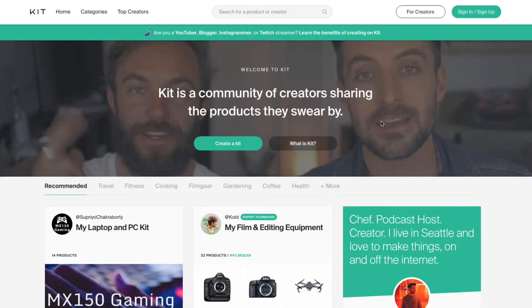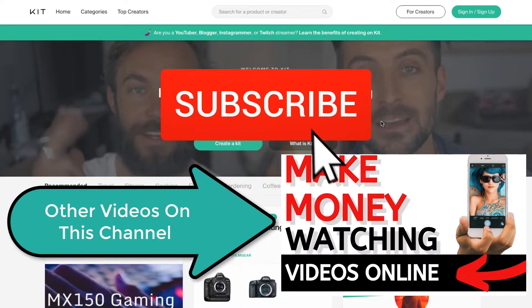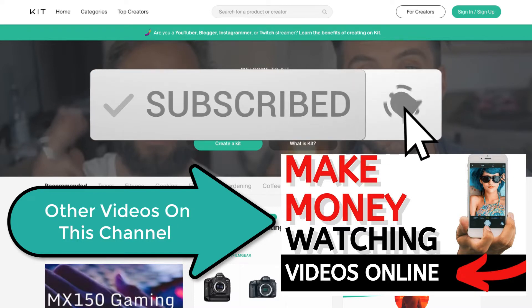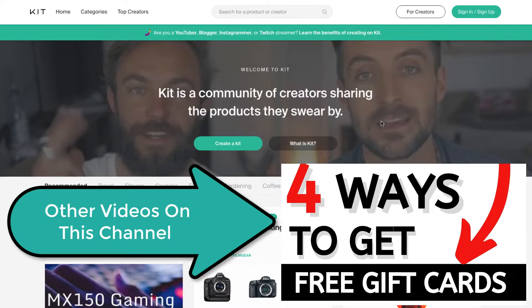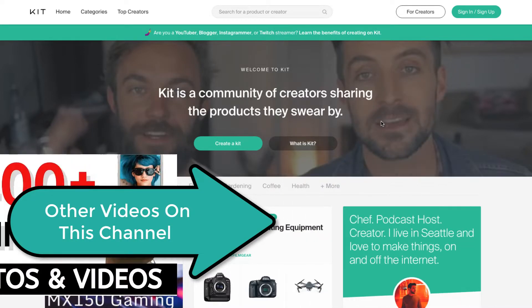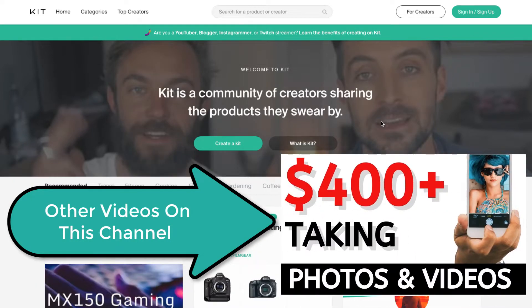How to do affiliate marketing without any website or blog. Affiliate marketing is a great way to earn some money promoting other people's products. You don't have to worry about customer support, shipping, drop shipping or whatever. You just promote other people's products.